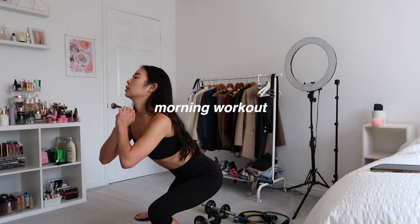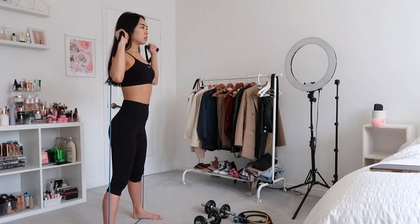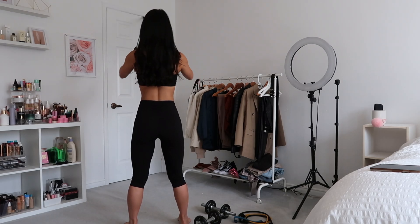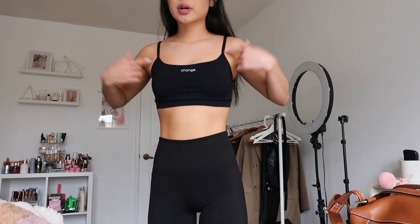I will keep you guys updated. I put my face on and I am about to go on a hike with Shanice. It was her birthday a couple of days ago, so we're going on a hike to kind of like make that her little birthday celebration.